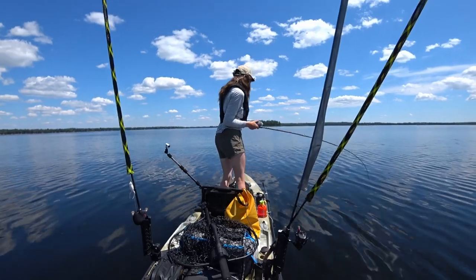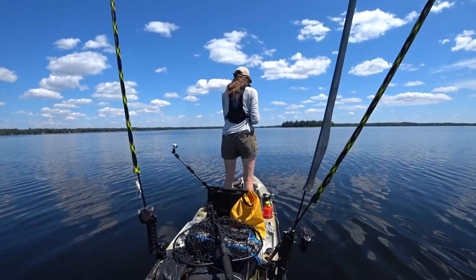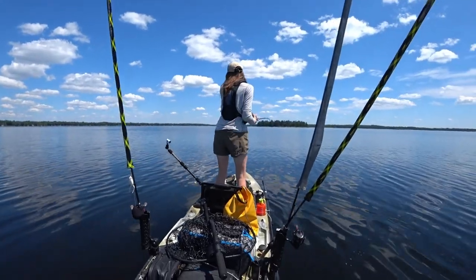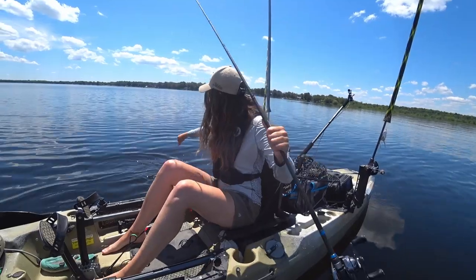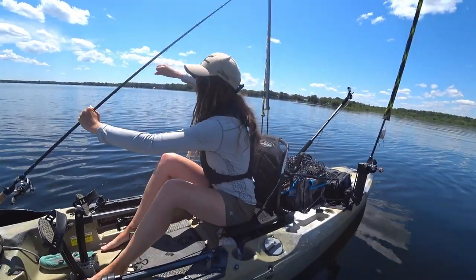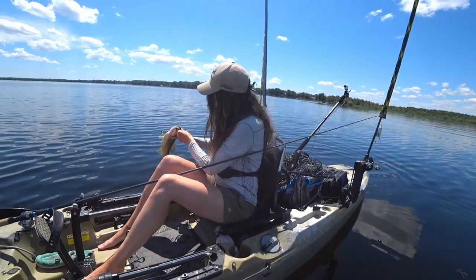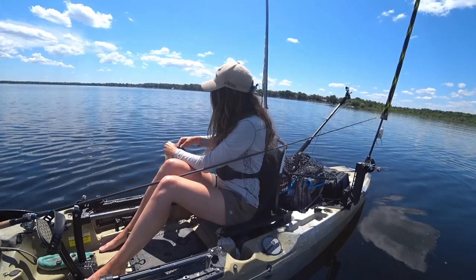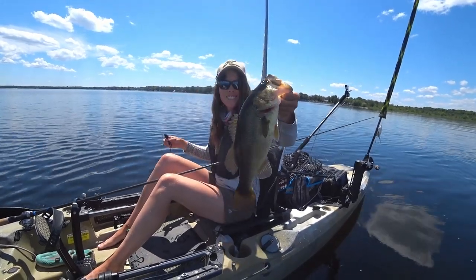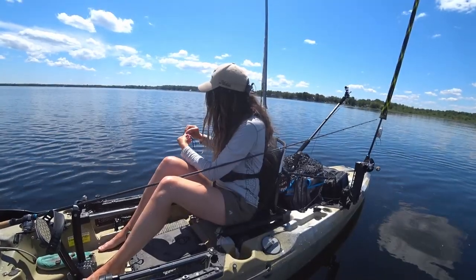There's one — oh, a little bit bigger than the last one, come here, there we go, nice! And that hook is just right in that top lip, there we go. They're clobbering it today!